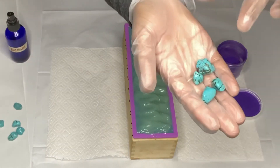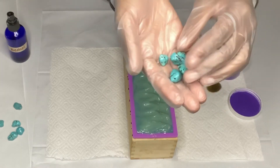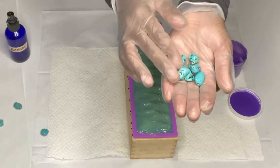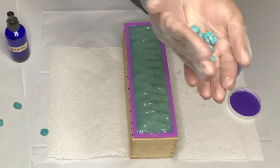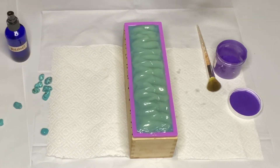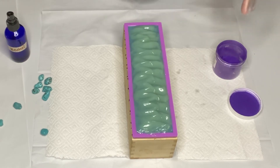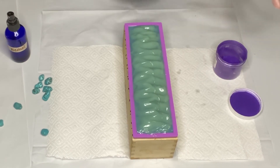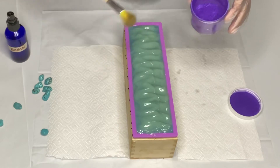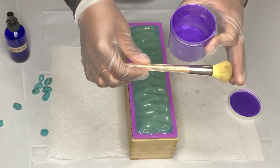Before we get started, let me show you the crystals I will be adding on top — that will be the turquoise crystal, which also helps with your throat chakra. As I've done on the previous chakra soaps, I add a little bit of mica so that you know what soap to use next if you buy all seven.